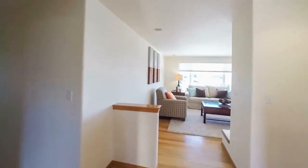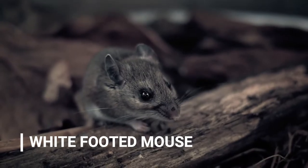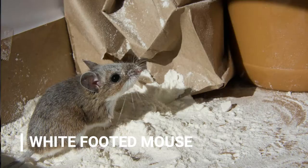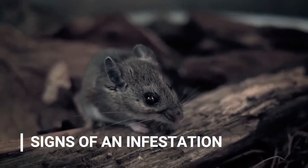White-footed mice usually live in more rural areas and suburbs. They're about five inches long including the tail. They have brown fur on top and have the tell-tale white feet and underbellies. White-footed mice are agile swimmers and, unfortunately for home and business owners, avid climbers. They can give birth to between three and five babies at a time every 45 days — all the more reason to get control of an infestation as soon as possible.